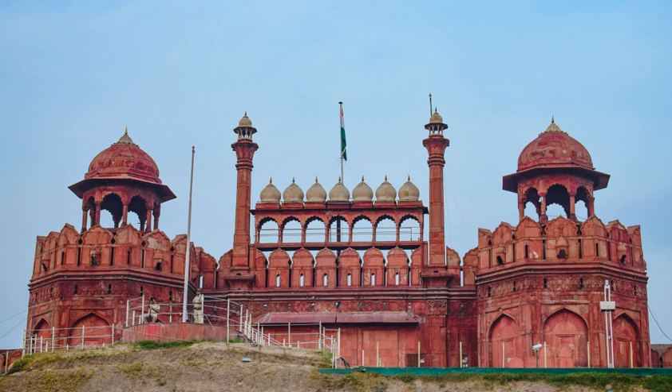The two southernmost pavilions of the palace are Zananas, consisting of the Mumtaz Mahal and the larger Rang Mahal. The Mumtaz Mahal houses the Red Fort Archaeological Museum. The Rang Mahal housed the emperor's wives and mistresses; its name means 'Palace of Colours', since it was brightly painted and decorated with a mosaic of mirrors. The central marble pool is fed by the Nahr-i-Bihisht.